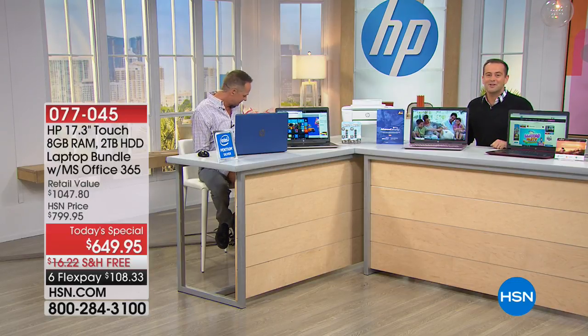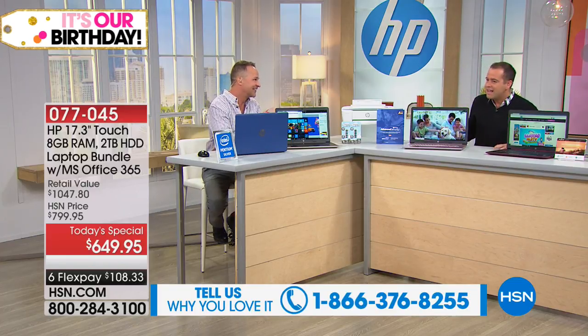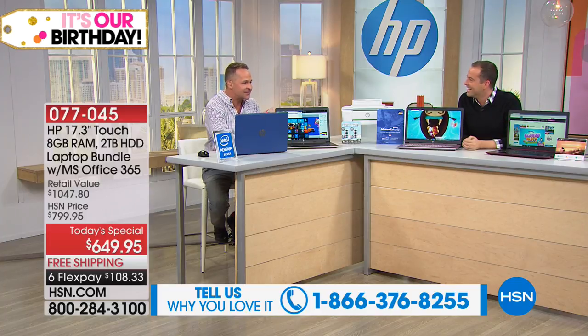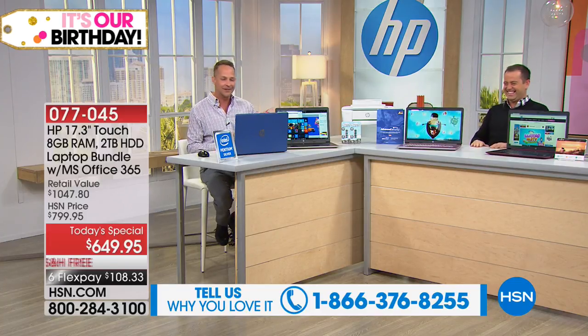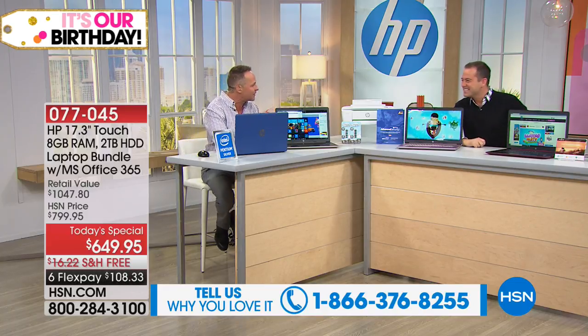Viewers are invited to call and say hi. The hosts joke about driving each other nuts after working together for 10 years. Aaron jokes about the studio setup feeling like a restaurant. They usually work close enough to smack each other on the shoulder.